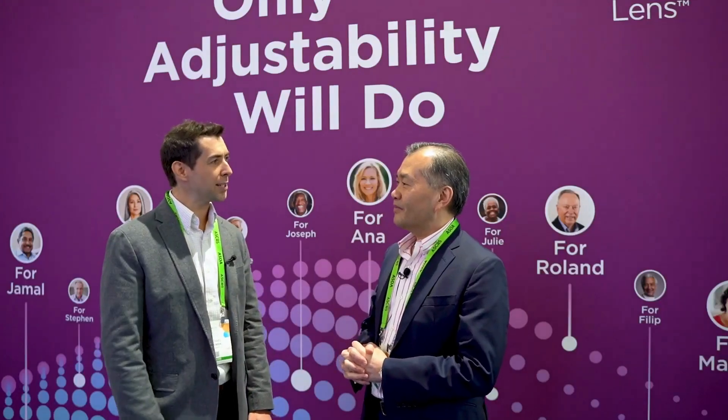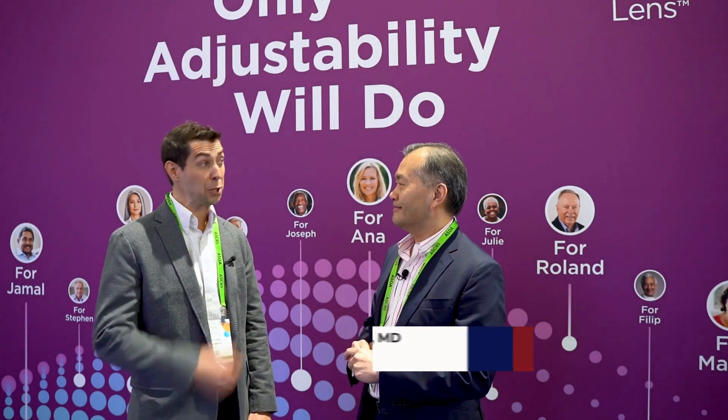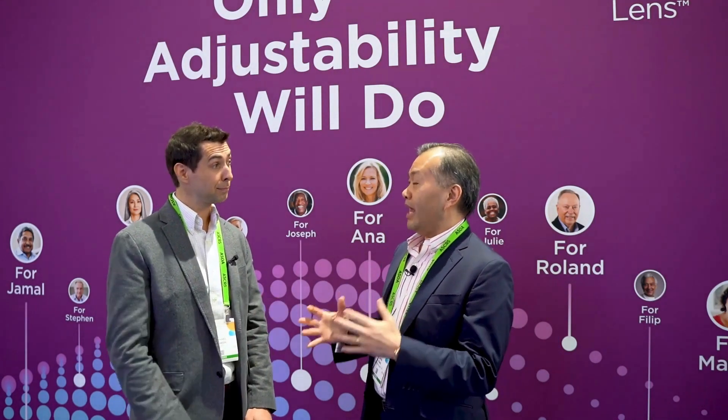My name is Dr. John Kung and I practice in East Brunswick, New Jersey and Staten Island, New York. I mainly do anterior segment surgery, including cataract surgery and all its complications.